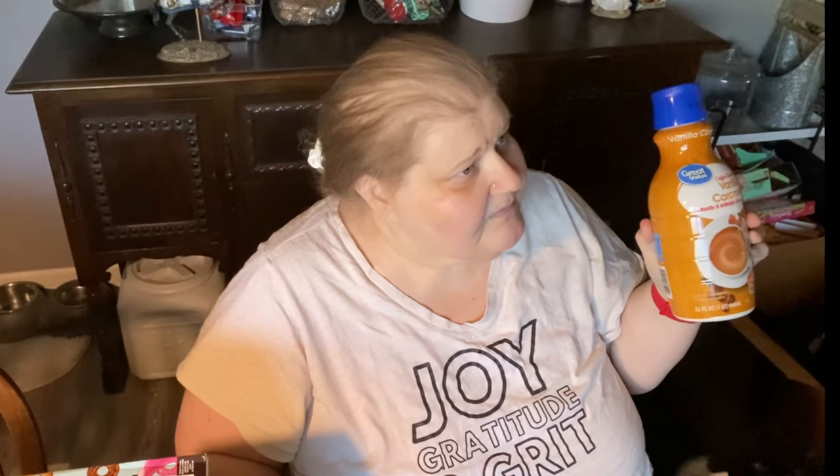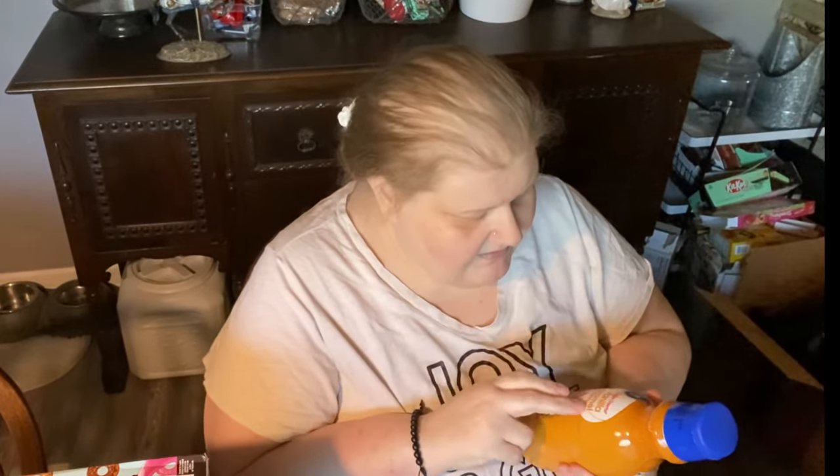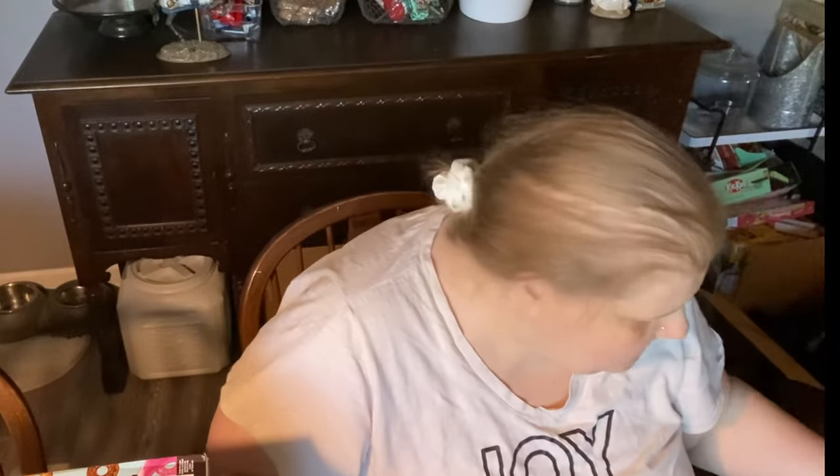Jim's creamer — they substituted vanilla caramel. He usually gets the honey cinnamon vanilla, but he picked out vanilla caramel, which I'm okay with.